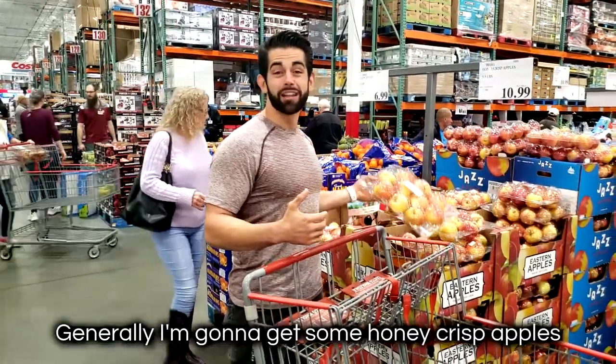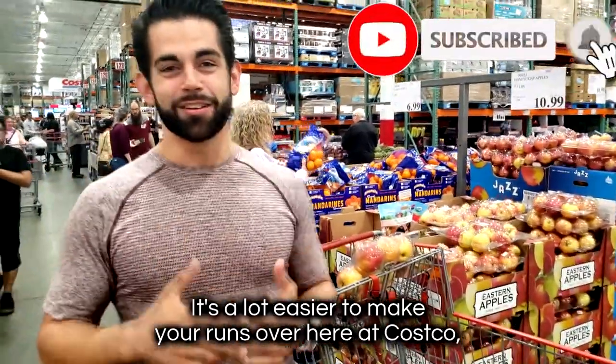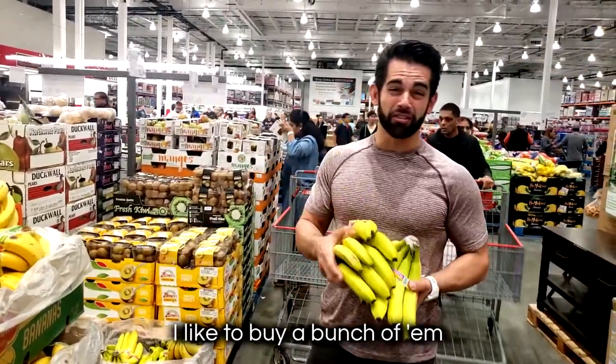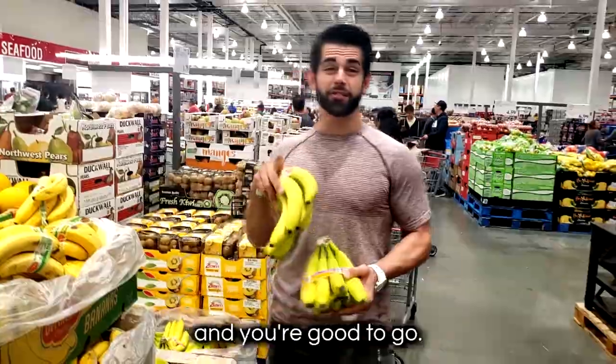I'm going to get some Honeycrisp apples, and there's also a little Halo orange — a nice small treat. It's a lot easier to just make your runs over here at Costco, there's so much variety. I'm going to get some organic bananas. I like to buy a bunch of them because I just toss them in the freezer — peel them and put them in the freezer and you're good to go.